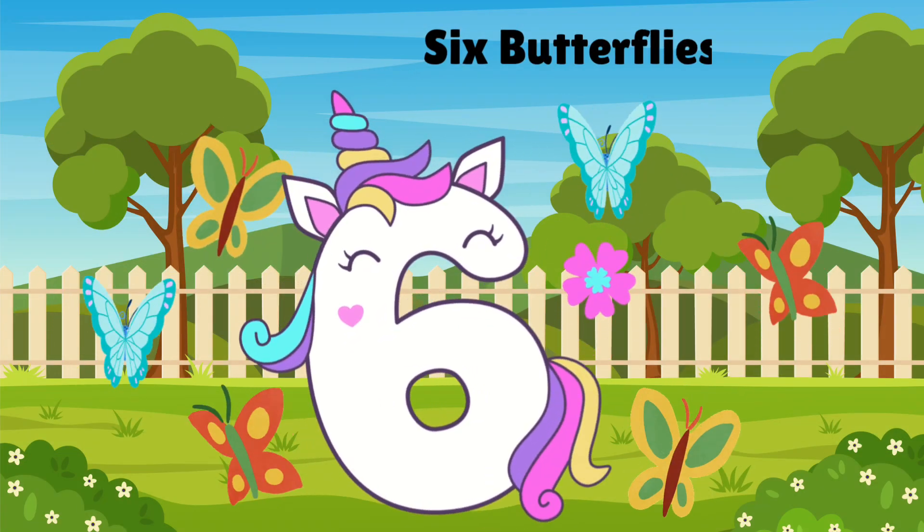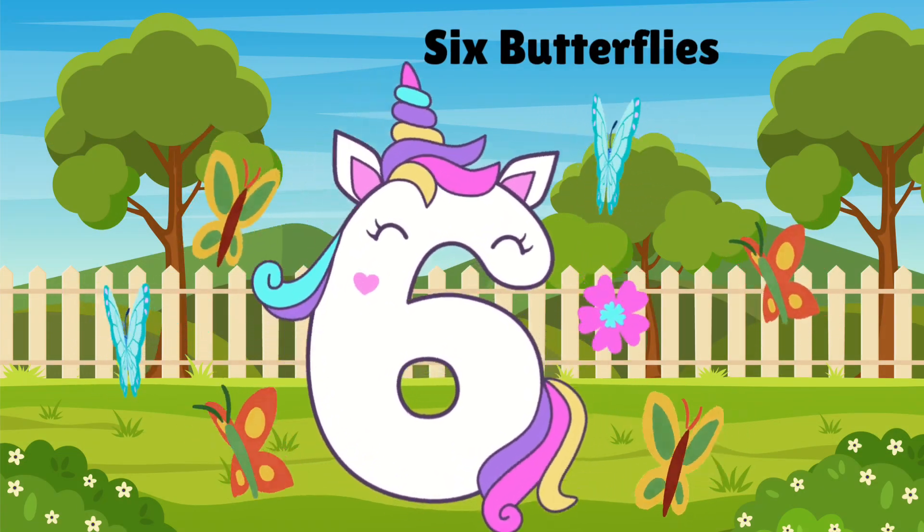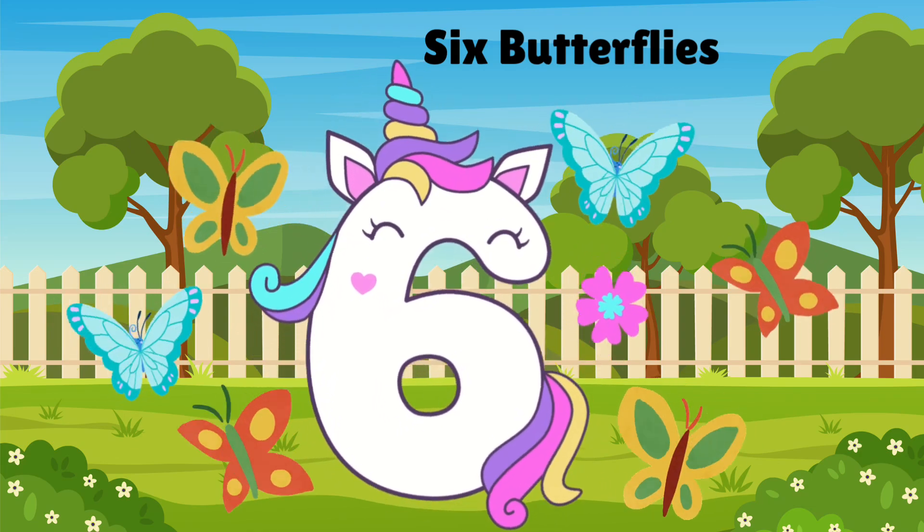Six fluttering butterflies so bright. Count: 1, 2, 3, 4, 5, 6.